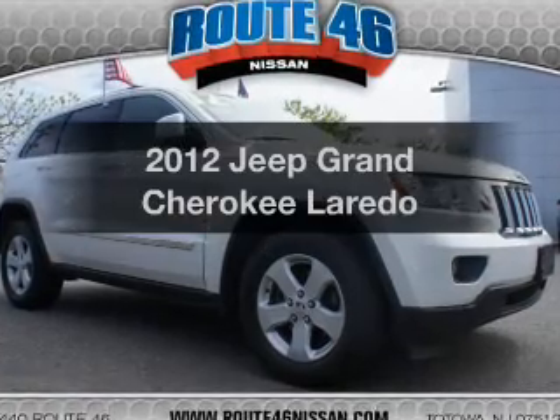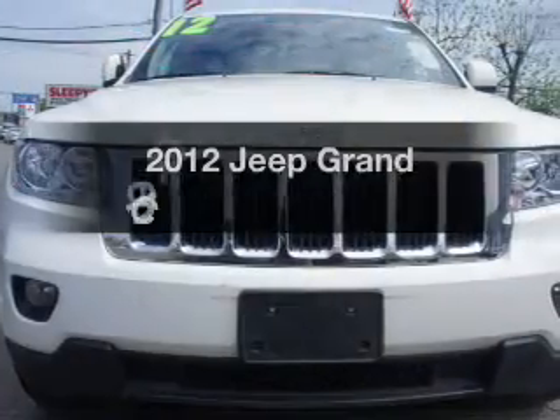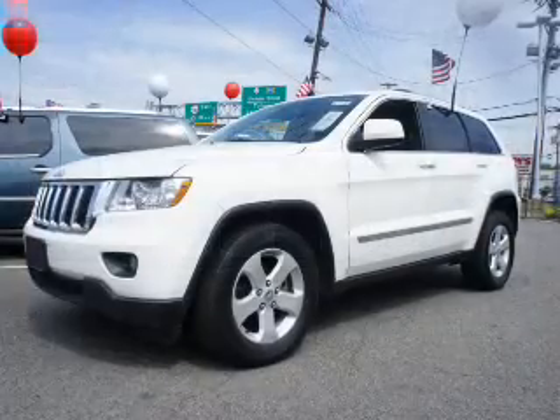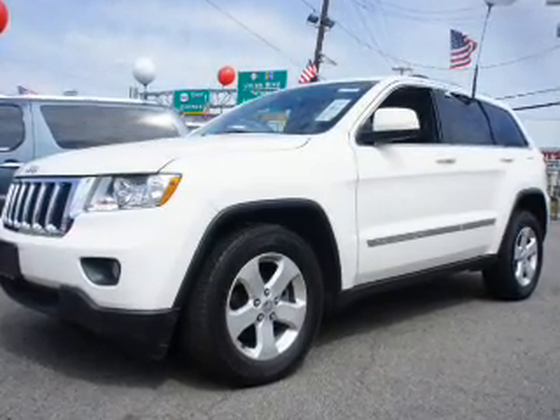Presenting the 2012 Jeep Grand Cherokee, everything you need under one roof with this great vehicle. The powertrain includes four-wheel drive with a powerful eight-cylinder engine driven by an automatic transmission. Anti-lock brakes help you bring your vehicle to a safe stop.